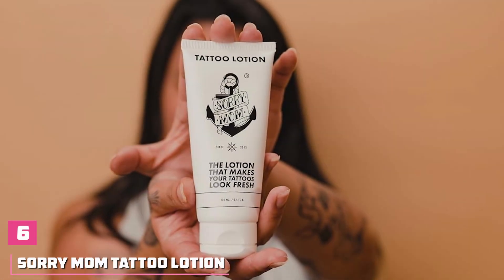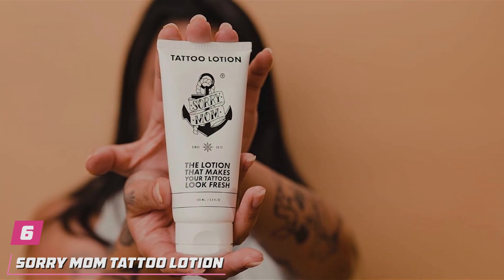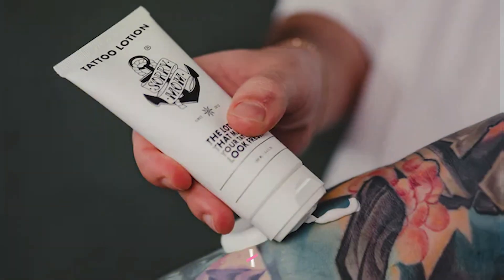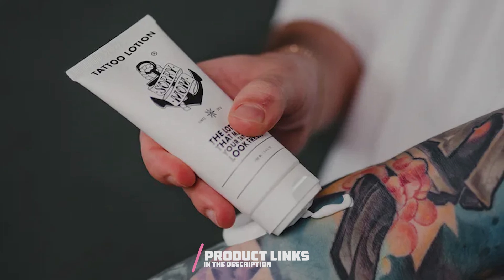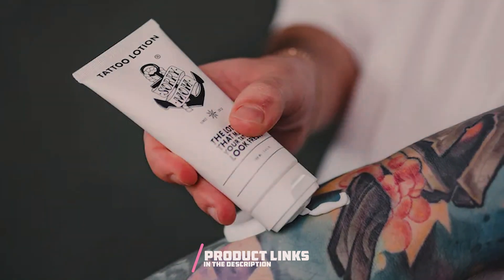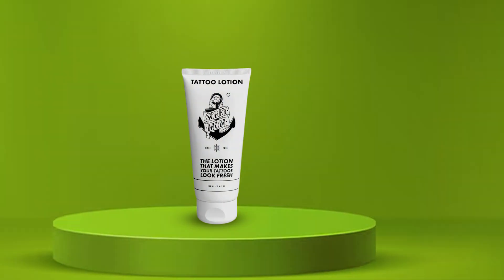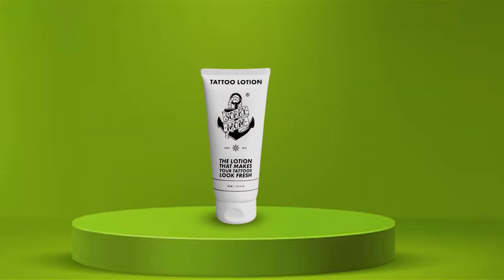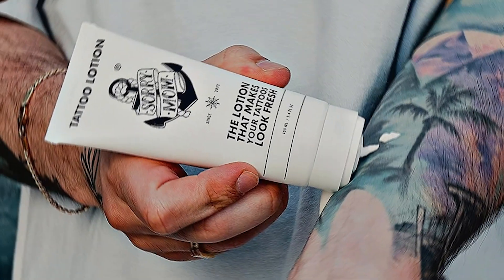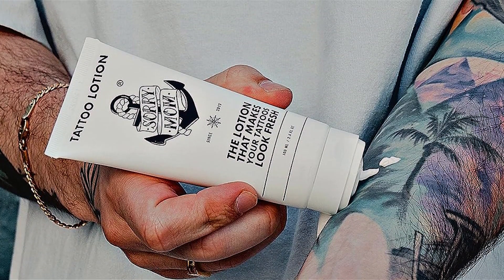Number 6. Introducing Sorry Mom Tattoo Lotion and Aftercare Cream, your ultimate companion for vibrant, healthy-looking tattoos. Specially formulated to revive old ink and enhance new tattoos, this fragrance-free balm is a must-have for every tattoo enthusiast. Crafted with precision and care, this tattoo lotion features a unique blend of ingredients designed to moisturize, brighten, and protect your ink.